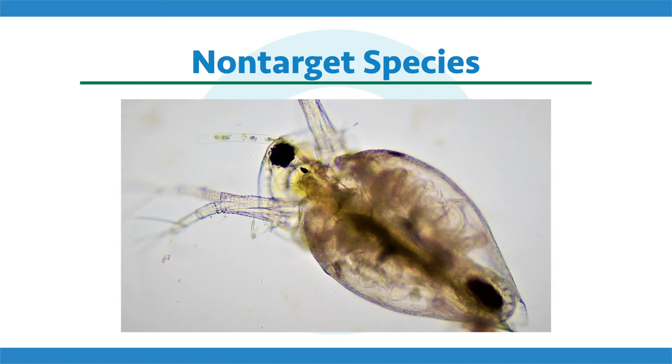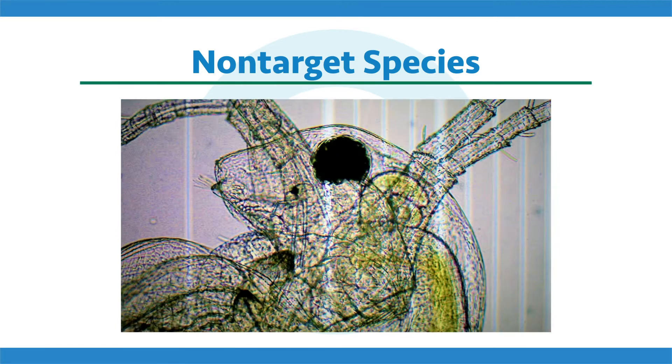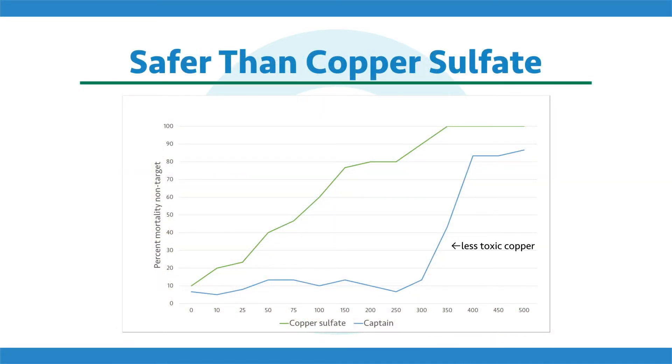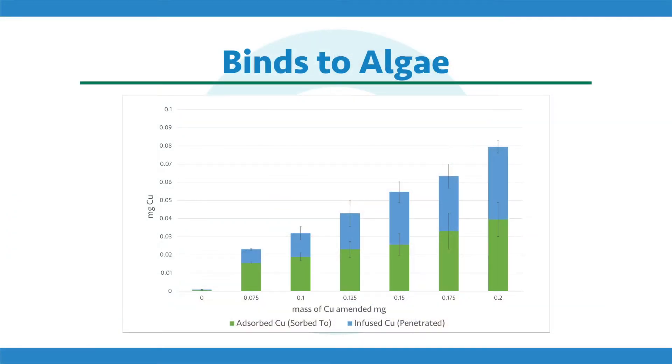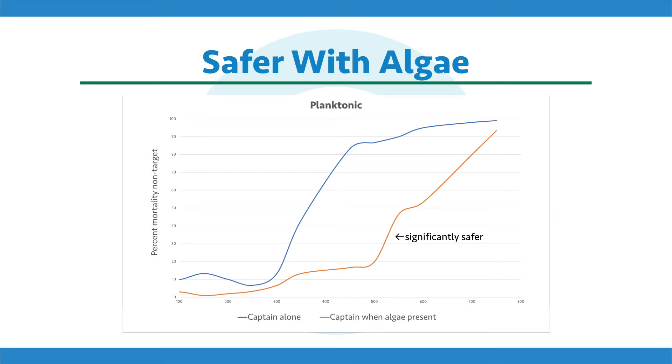First up, I want to talk about non-target species. There are a lot of cool creatures in aquatic systems — daphnia, fish, and things we don't want to harm or control. This first research shows that Captain and Captain XTR are innately less toxic than other products like copper sulfate. Captain is a lot safer to these beneficial species in aquatic systems. Secondly, when we look at this in a realistic field exposure, when treating algae with Captain XTR, a lot of that product actually sorbs and sticks to the algae. The more efficiently it sticks to the algae, the less that's out there posing risk to non-target species — making it much safer than other formulations.